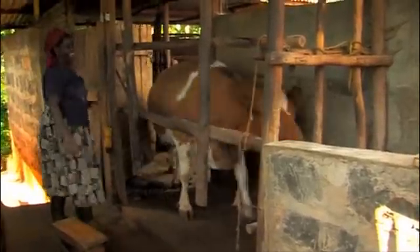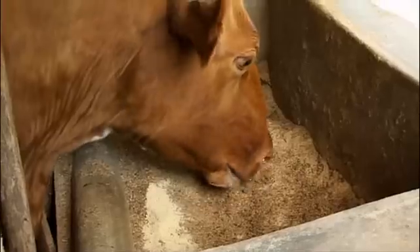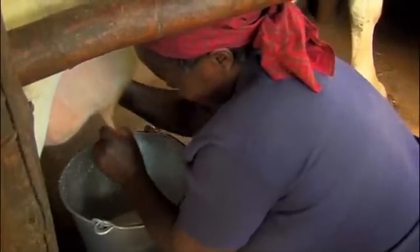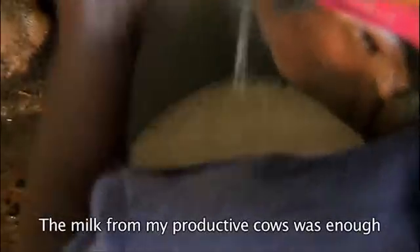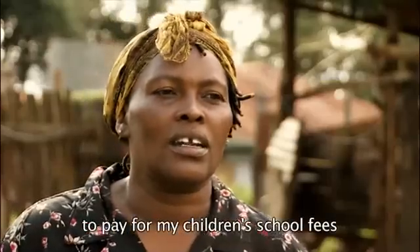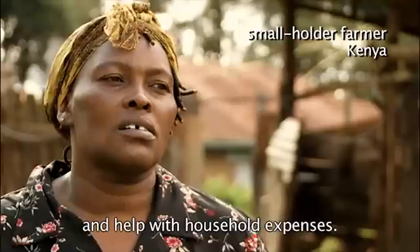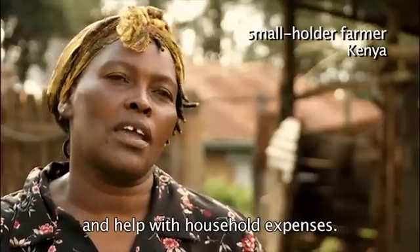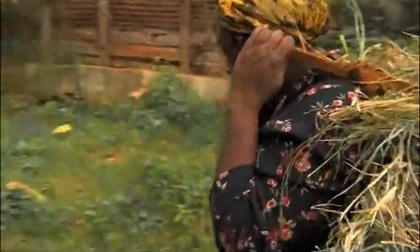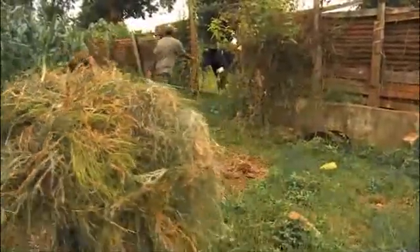The promise of abundant milk and meat drives many poor African farmers to spend scarce money on imported cattle that are highly productive in some circumstances. But under the harsher conditions of Africa's smallholder farms, these exotic breeds generally perform poorly.